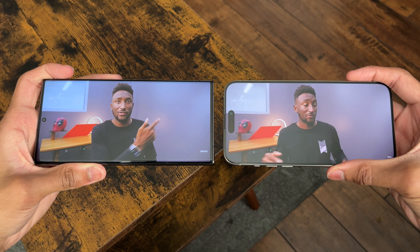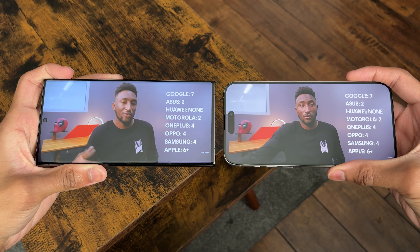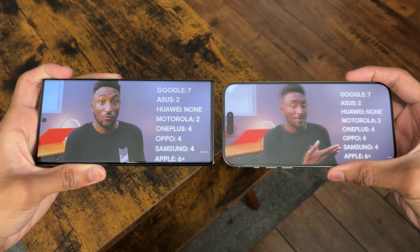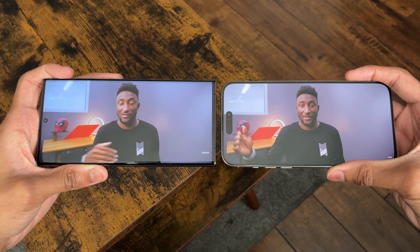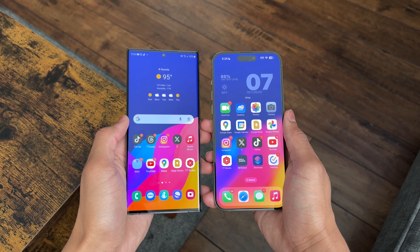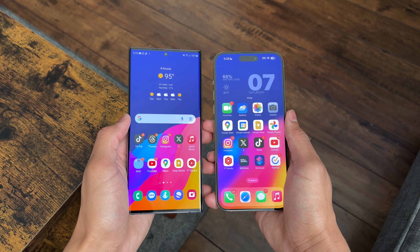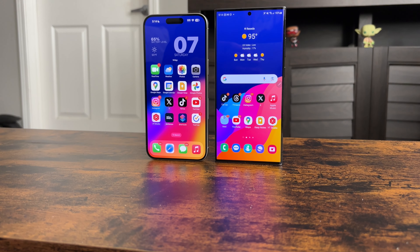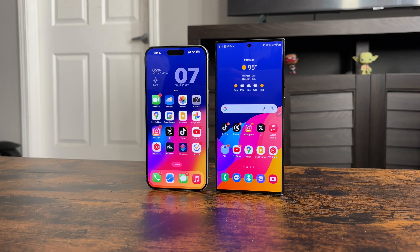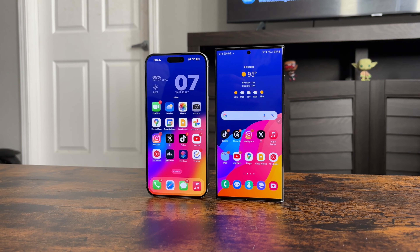Both phones have extremely small bezels. The S23 Ultra's bezels are more slim because it has a slightly curved screen and a hole-punch camera, so you'll get much more screen real estate on the S23 Ultra. When it comes to brightness, the S23 Ultra is at 1750 nits and the 15 Pro Max is at 2000 nits. In real life, the 15 Pro Max was definitely the brightest, and its whites were much more rich, while the S23 Ultra gives off a more cool tone.